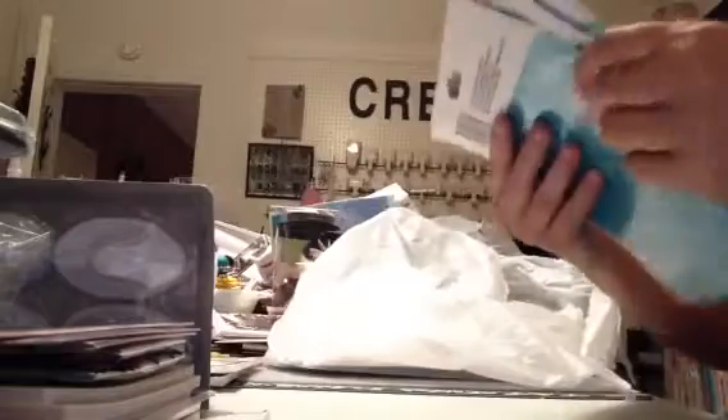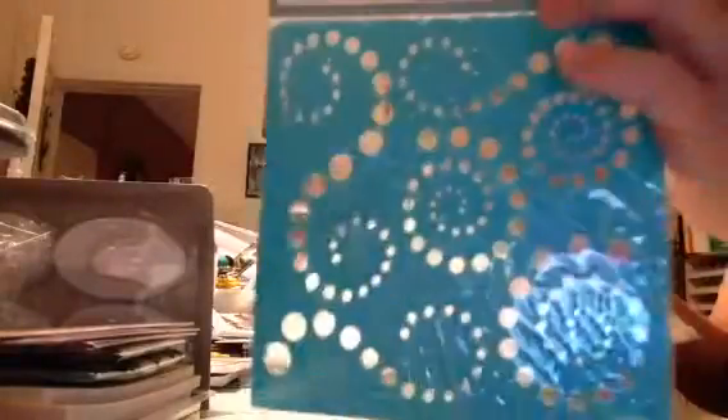I did find some stencils. I found this one, and this one, and this one. They had more, but those are the three that I like. So I got those.